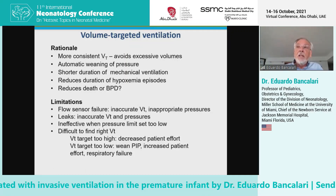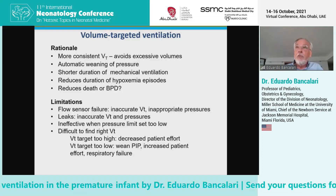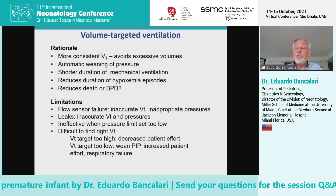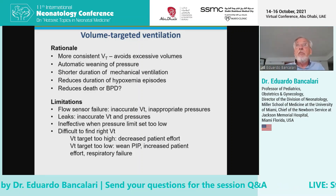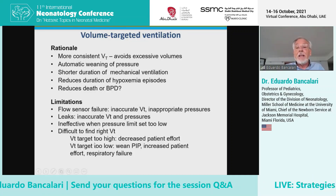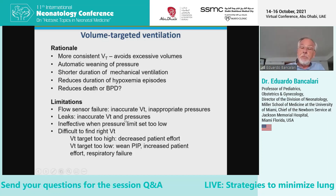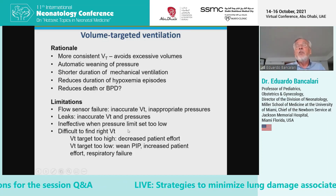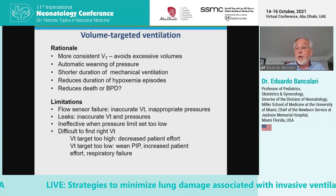The limitations with volume-targeted ventilation are that the adjustments the ventilator makes to maintain tidal volume are based on readings from a flow meter — a flow sensor in the ventilator circuit — and these flow sensors frequently fail or may not give accurate readings. That will then produce automatic pressure adjustments that are not based on true accurate values of tidal volume, but on false values.